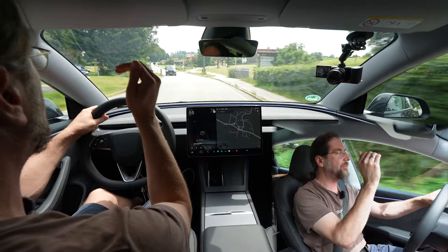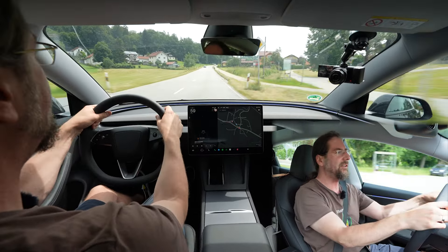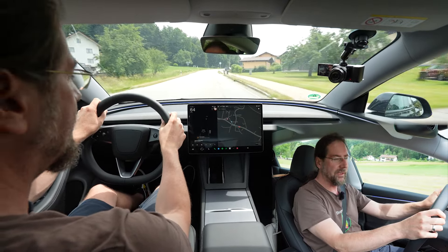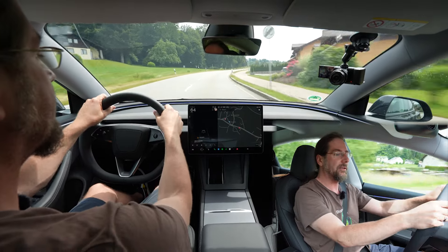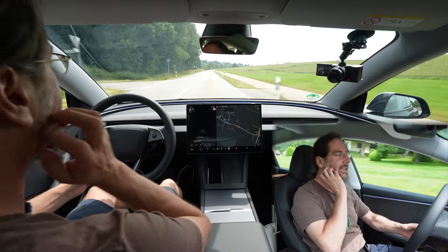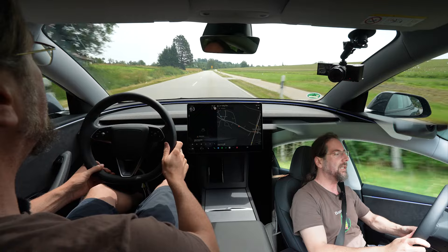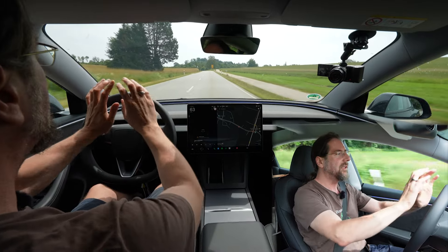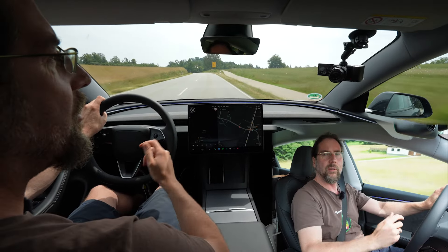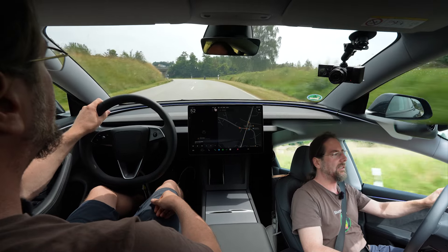There's no head-up display and no instrument cluster in front of you — it's very empty. My ID.7 also has an empty dash, but I have a head-up display and a cockpit and I prefer that. Yes, I have my speed shown here, but I still have to look down to the screen to see where I am, what's happening, and where I have to go. A head-up display could show my speed, state of charge, and upcoming turns. I'm not a fan of not having it.